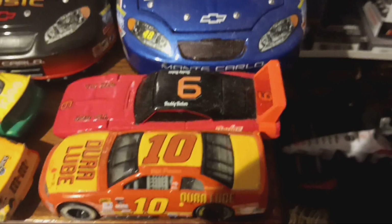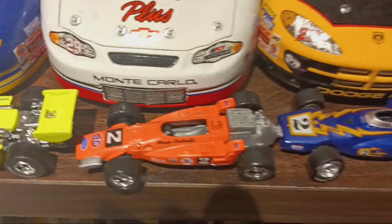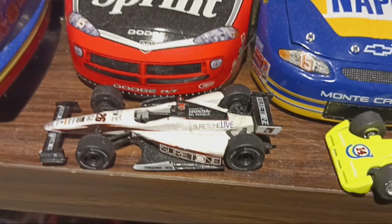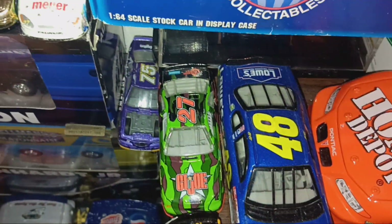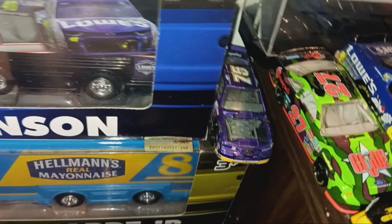Over here for more loose cars, we start with Buddy Baker, Dick Trickle, Rick Mast, and Ernie Irvan. Then Casey Kane, Bobby Labonte, Jeff Gordon — not sure who that one is — Mark Martin, Kyle Petty, Dale Earnhardt, and Johnny Benson. Heading over for more IndyCars: Bobby Unser, Mario Andretti, a weird yellow AJ Foyt car, and Kurt Busch's 2014 Indy 500 car. Then more loose cars: Marcus Eriksson, Dale Jarrett. These are lug nuts off a race car I got at Toledo — Matt Kenseth, Kenny Irwin Jr. — and crammed in there a broken Rick Mast. I got that in a lot; it's pretty cool even if it's broken.